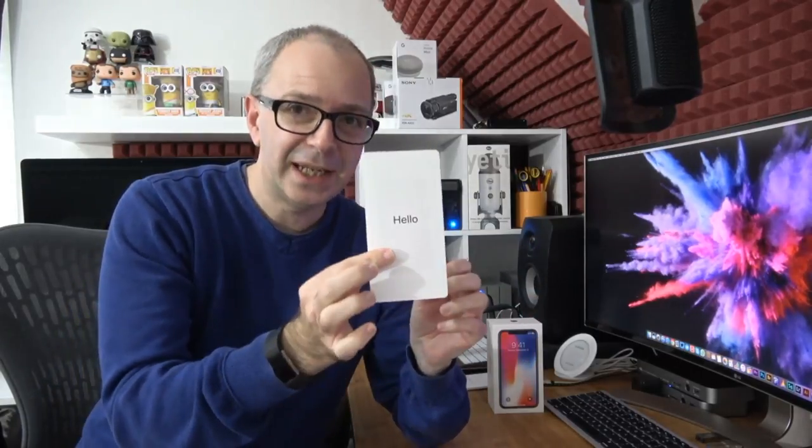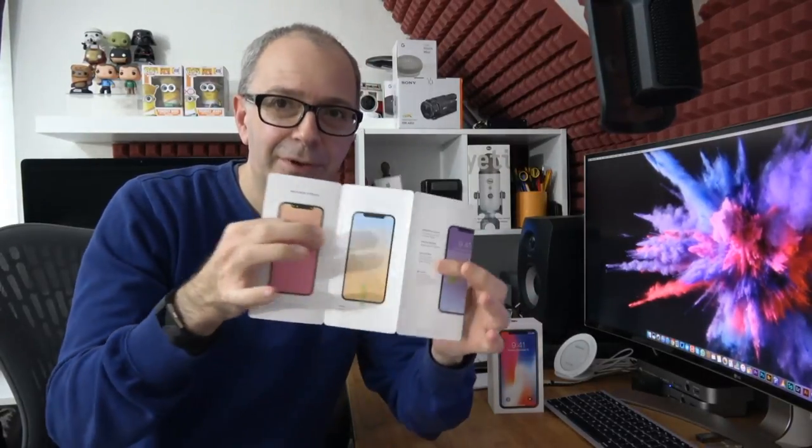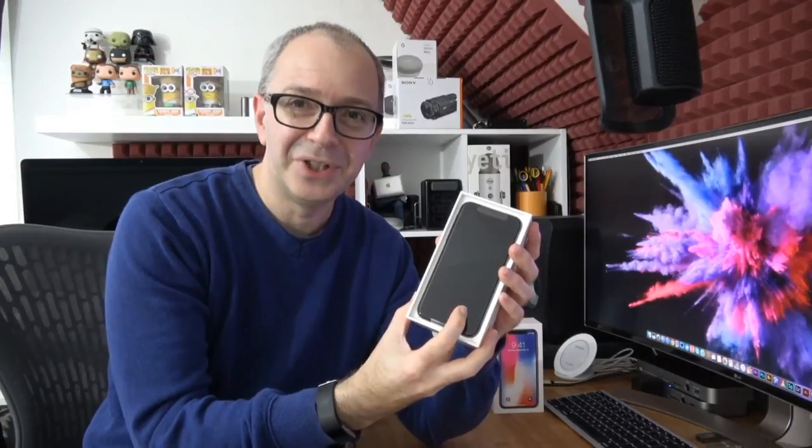We've got a little sheet here that says 'Hello,' showing how to set up your iPhone including the new Face ID. We've also got another piece of paper with the SIM removal tool. We're going to set this up live. There's some extra information, then the Apple stickers.